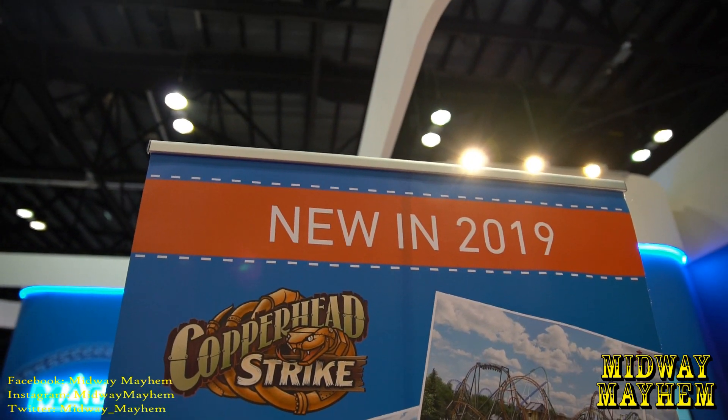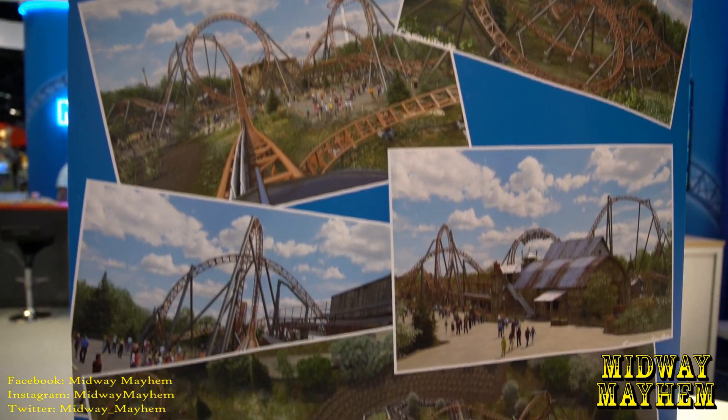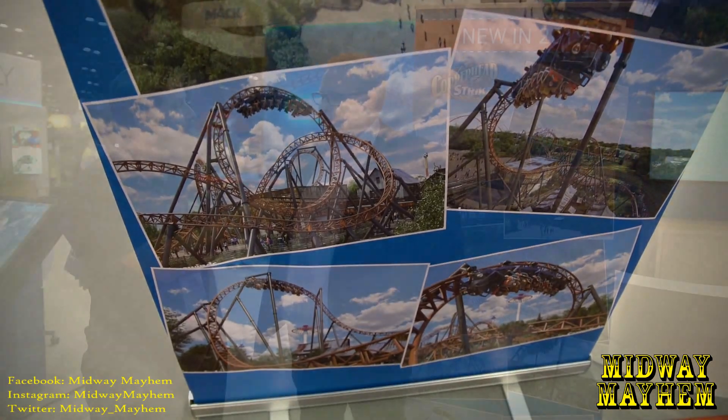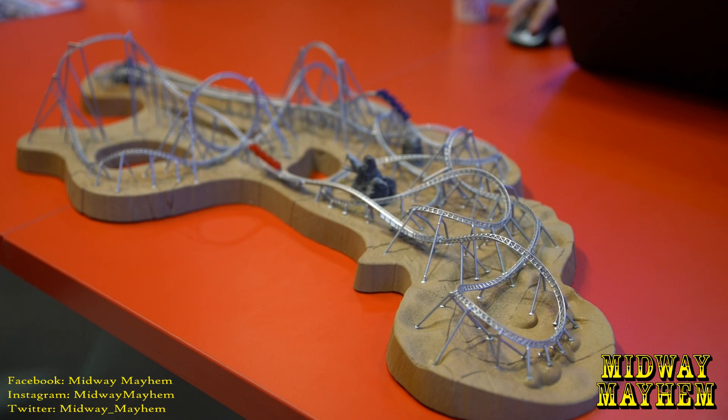Copperhead Strike will open next spring. We've already shipped all of our track to the site, and the trains are now in final assembly looking really great. The front car is looking like a hot rod mobile — we've got windshields and lights looking really good. They are already setting up a lot of stuff on site, and a lot of videos are coming out. That Jojo roll coming out of the front of the area looks really nice.